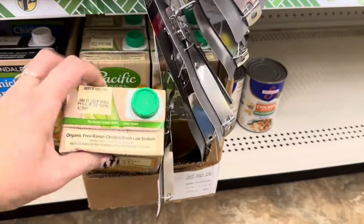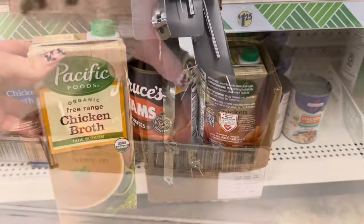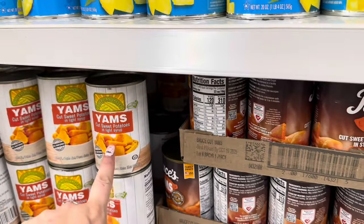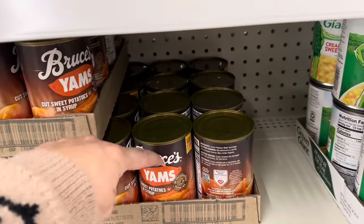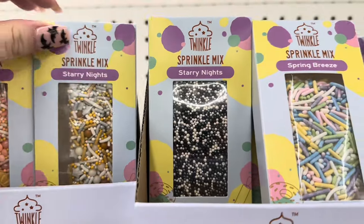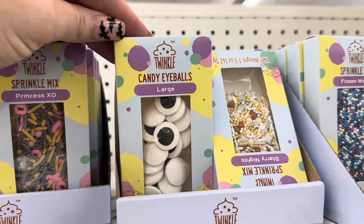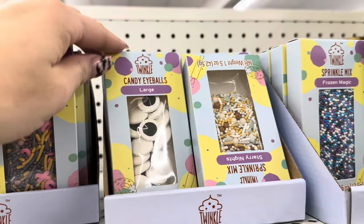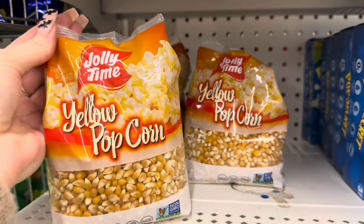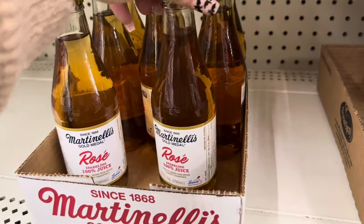I just want to talk about this Pacific Organic Chicken Broth — I used this over the weekend and made a delicious chicken soup with it, I love this stuff. They also have Bruce's sweet potatoes and yams in a can — perfect if you're on a budget for Thanksgiving. I feel like my Dollar Tree put out some new sprinkles — new colors in the Starry Nights and Princess sprinkle mixes. These would be perfect for Halloween: these large candy eyeballs. And look at this huge bag of Jolly Time yellow popcorn — you can make so much popcorn with this. They also have Martinelli's Rose Sparkling 100% Juice.